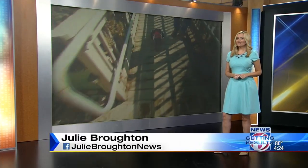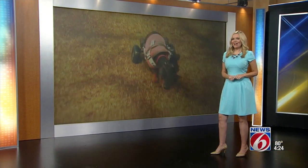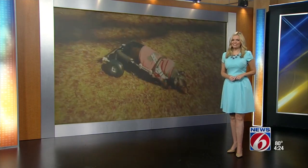Tonight, a new leash on life thanks to one family. Their business that started as a hobby now helps thousands of animals every year. One by one, they're getting our beloved pets back on their feet.